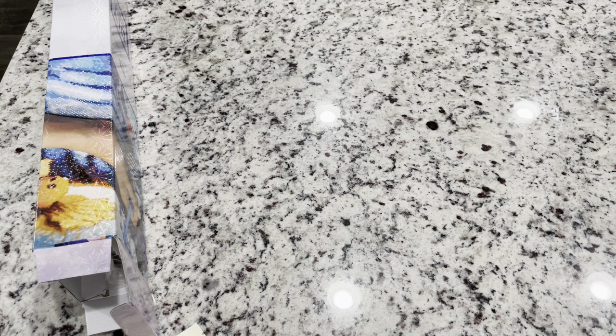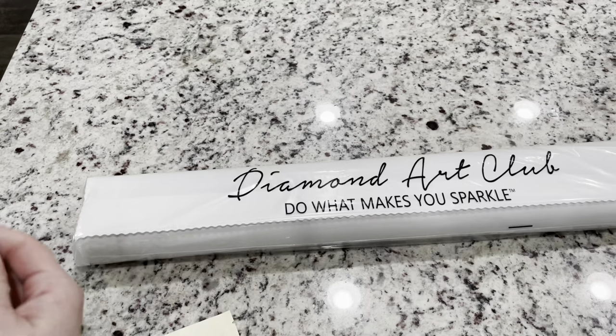Diamond Art Club just spoils us, and there's probably going to be some sort of something. I would bet there's going to be a sale for this release.